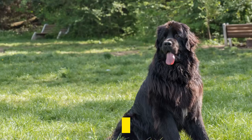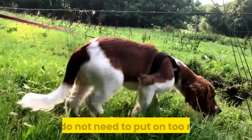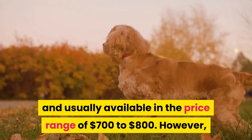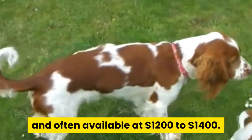Differences. English Spaniel Dogs are found in various colors, including black, tan, and white. Welsh Springer Spaniel Dogs usually only have red or white colors. You do not need to put too much grooming effort into the Welsh Springer Spaniel Dog, while the English Springer Spaniel demands a lot of grooming and advanced care. English Spaniel Dogs are reasonably priced and usually available in the price range of $700 to $800. However, Welsh Springer Spaniel Dogs are pretty expensive and are often available at $1,200 to $1,400.